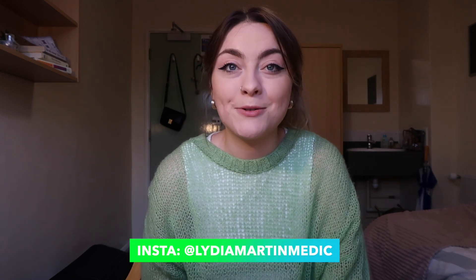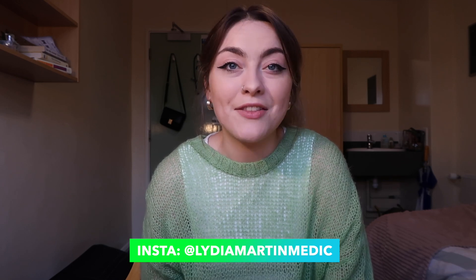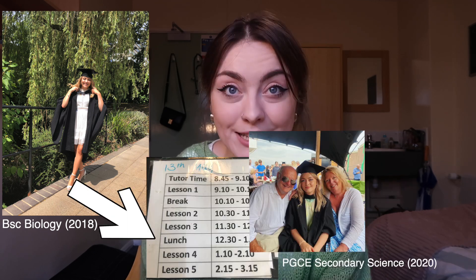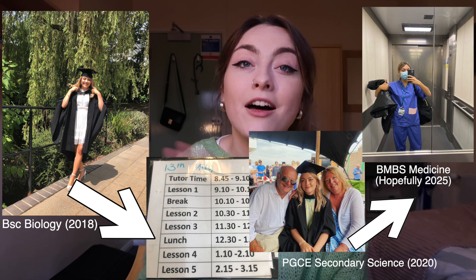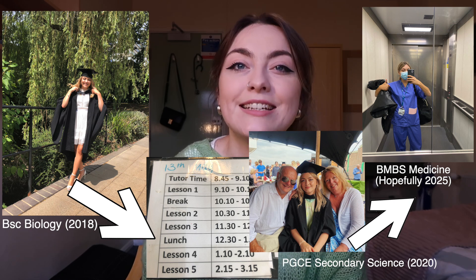My name is Lydia and I'm a fourth year medical student at the University of Southampton. Before I studied medicine I did a biology degree, a PGCE, and trained to be a science teacher before finally getting into the five-year undergraduate course at Southampton. I usually make videos about what it's like being a medical student, but today I wanted to go back to basics and make a guide all about applying to medical school as a graduate.